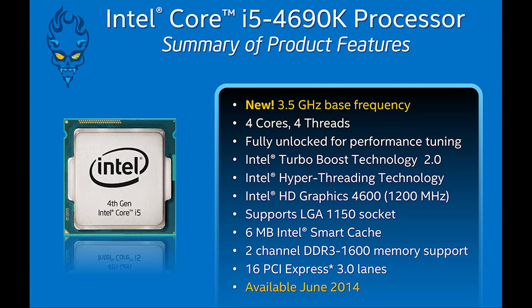There is another Devil's Canyon part, the 4690K, which is a quad-core non-hyper-threaded part. It only offers a 100 MHz improvement over the 4670K. It has the same price and all the other advantages — the thermal interface change and the capacitor additions — but it's not nearly as tempting, considering you're only getting a 100 MHz boost as opposed to the 500 MHz boost with the 4790K.